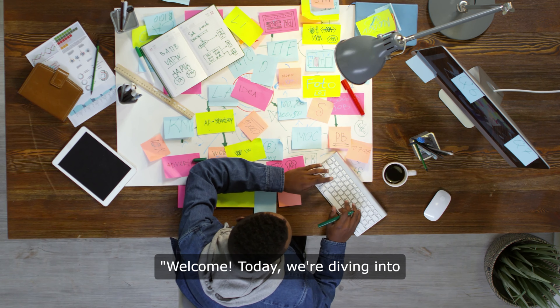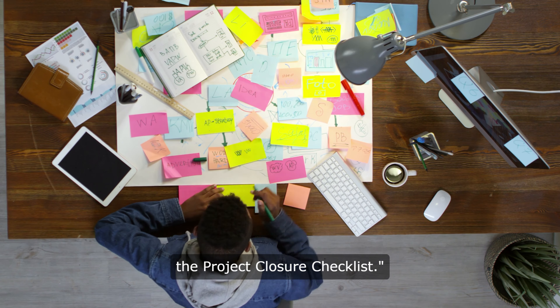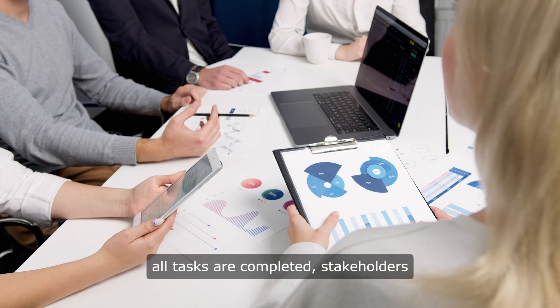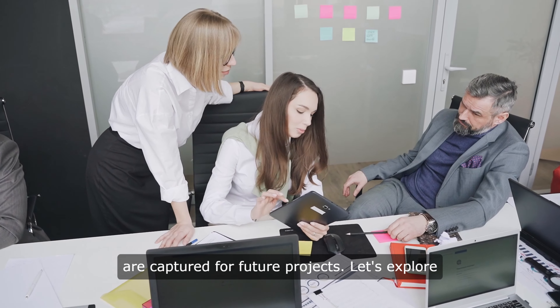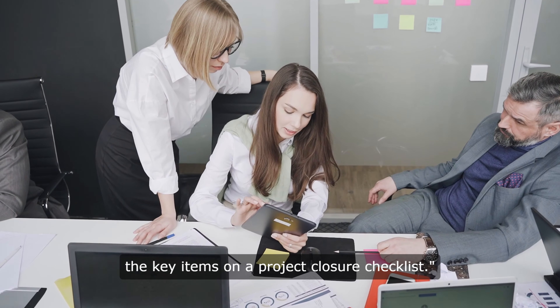Welcome. Today, we're diving into an essential part of project management, the Project Closure Checklist. Closing a project properly ensures all tasks are completed, stakeholders are satisfied, and valuable insights are captured for future projects. Let's explore the key items on a Project Closure Checklist.